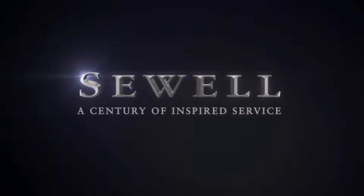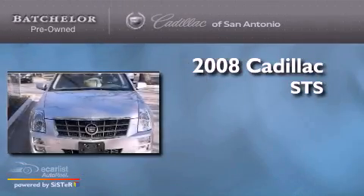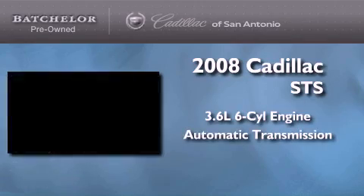Sewell, a century of inspired service. This is a certified pre-owned 2008 Cadillac STS. It features a 3.6-liter 6-cylinder engine and an automatic transmission.